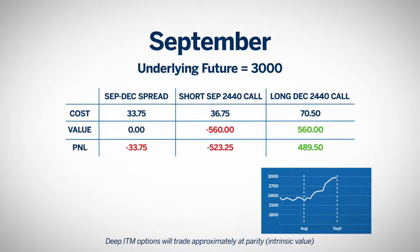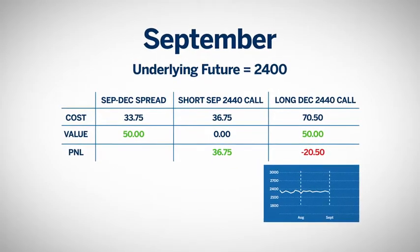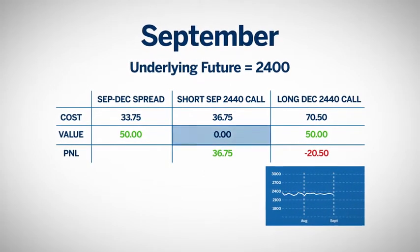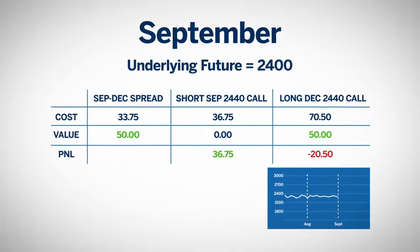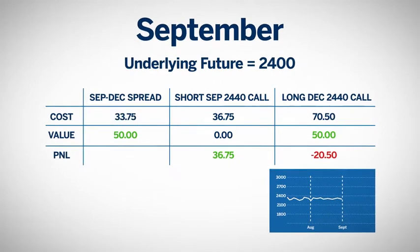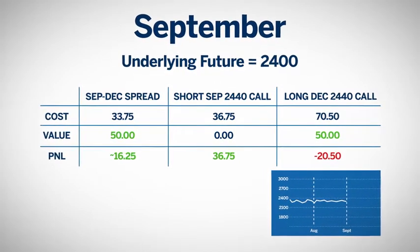In this case, had she purchased the December call only, it would have been very profitable. At September expiration, if the futures prices have not moved, the September call expires worthless. The December call is at the money with three months remaining — it would still be worth about $50. Minus the spread cost of $33.75, netting her a profit of $16.25 if she sold the December call, thus closing out her position.